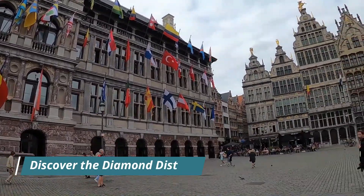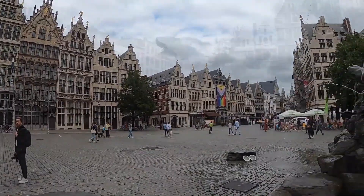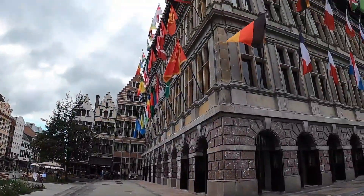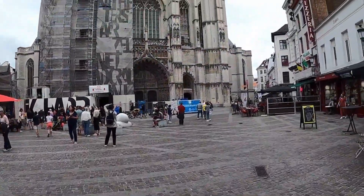Discover the Diamond District. Antwerp is known as the diamond capital of the world, and the Diamond District is a must-see for visitors. The district is home to more than 1,500 diamond businesses and offers a fascinating look into the world of diamond trading.